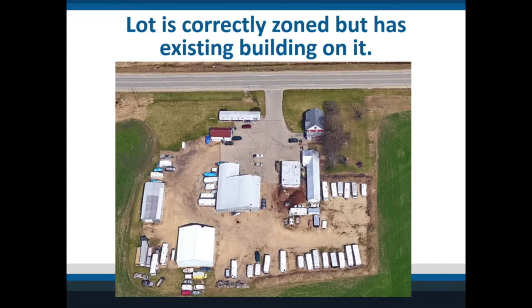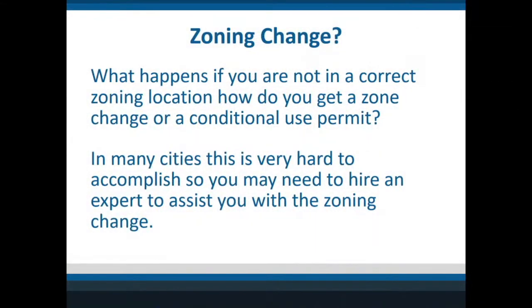That was easier than doing a zone change. When you have a zone change, you have a lot of hoops to go through — you often have to hire a professional to help you and it takes a long time. How to do a zone change is a whole other seminar we might do at some point.